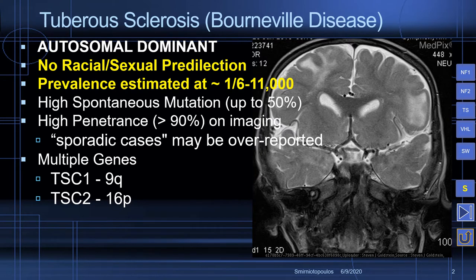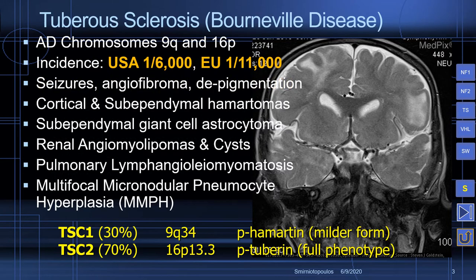Two different genes are involved: tuberous sclerosis complex 1 on chromosome 9, and TSC2 on chromosome 16. The patients present commonly with seizures, facial angiofibromas, macular areas of depigmentation, and cortical and sub-ependymal hamartomas.